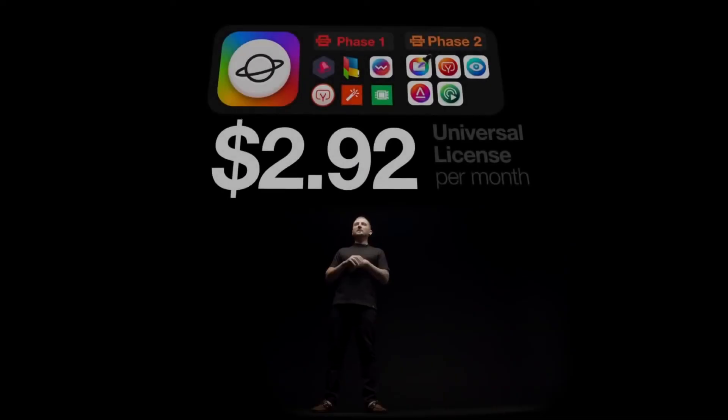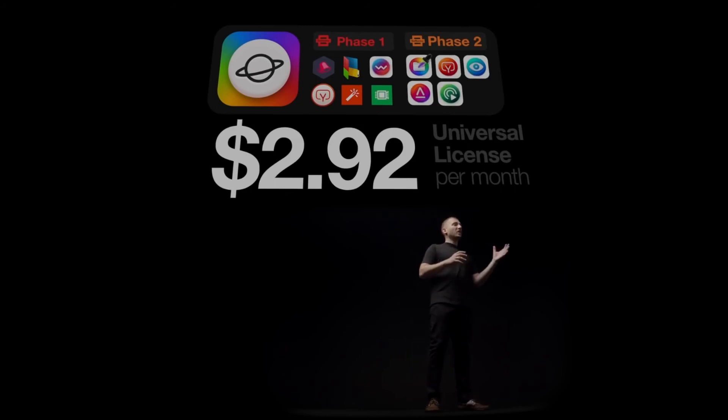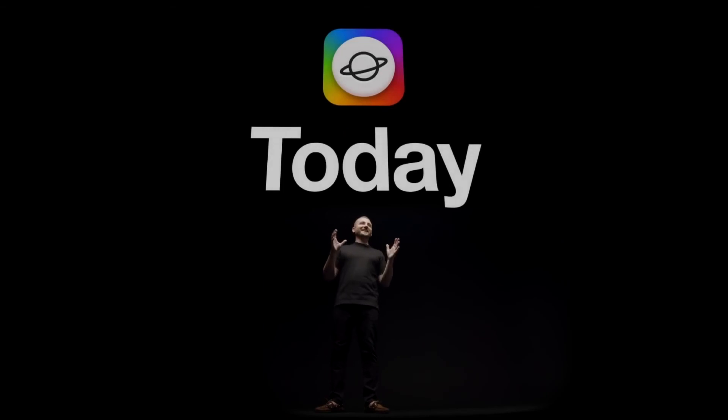Softerino Phase 1 has concluded with 12 app releases. And Softerino Phase 2 is commencing now with six new projects being released, including Alltunes and Folder Colorizer for Mac. Universal License is a new singular way to access all Softerino apps, all for just $292 instead of $300. Upgrades to Universal License start today.